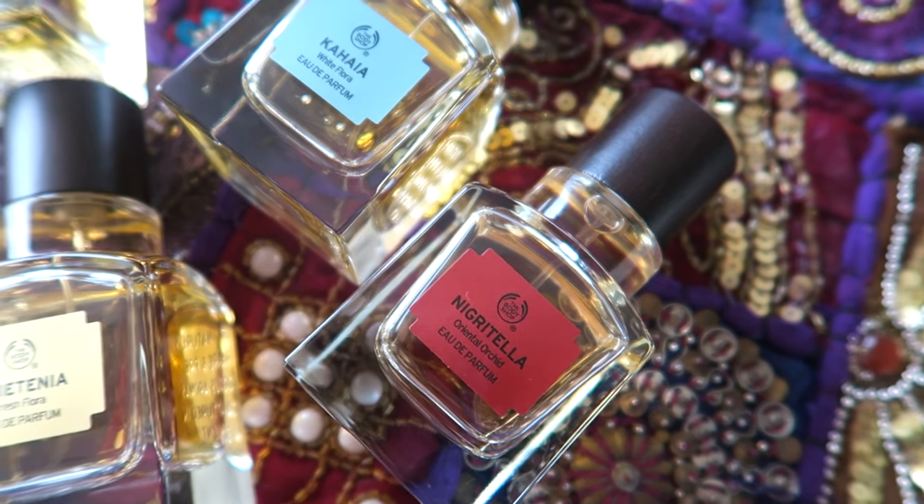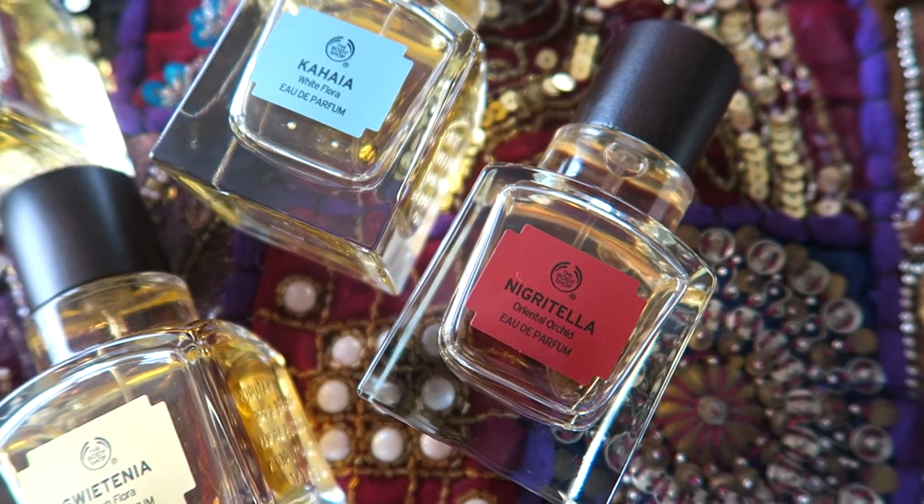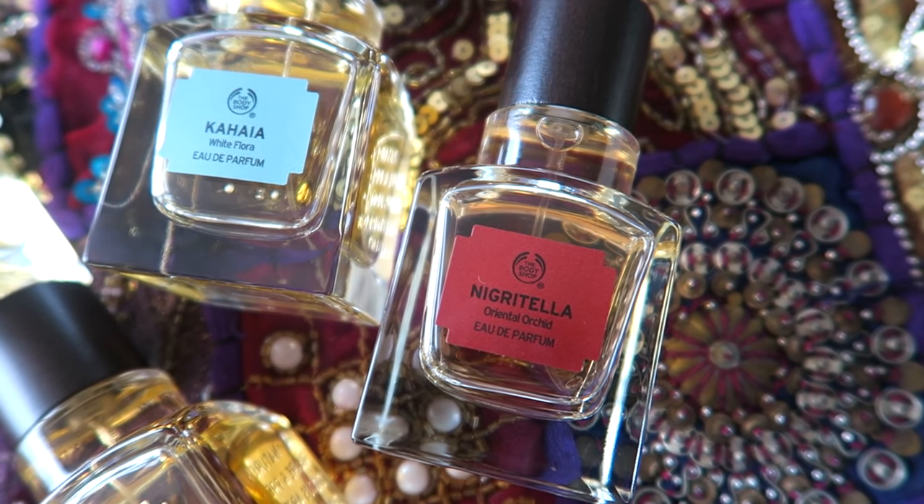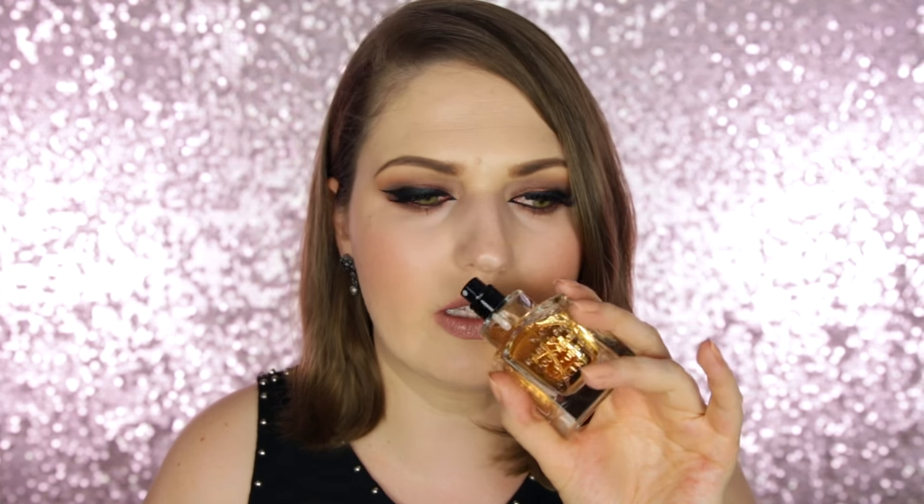The one I'm most excited about is the Negritella scent, which is from Switzerland — from the red vanilla orchid, a plant that grows in the Alpine region. It has tuberose and vanilla for a fiery sensuality, and it smells so good. This is like a beautiful daytime fragrance.